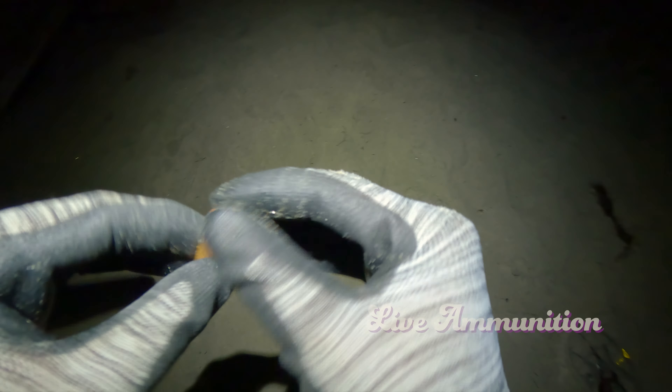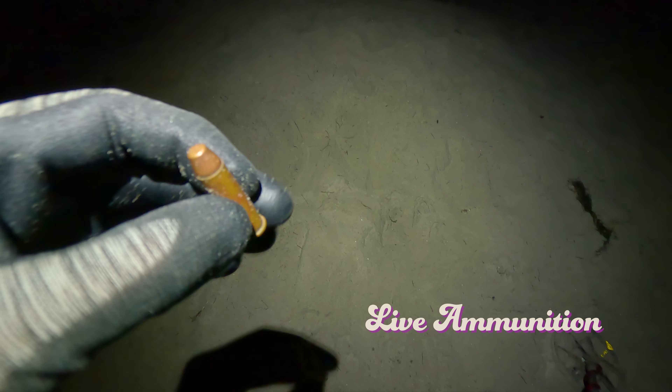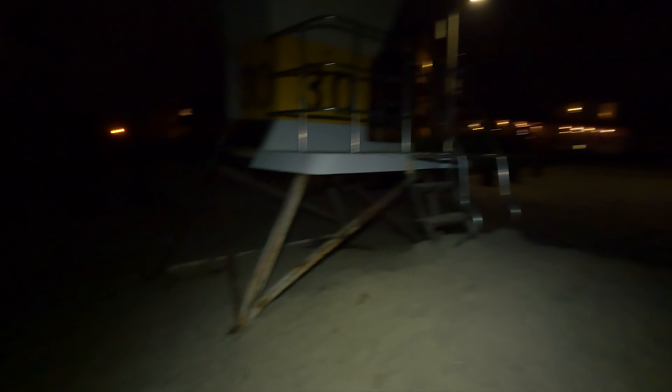What's crazy about that is I'm just right here by the lifeguard tower, and then there's like a hotel right there. So I don't know what people are doing with big old bullets — Magnum, whatever it's called — on the beach.